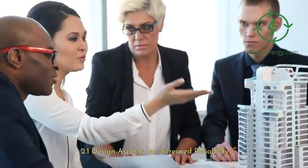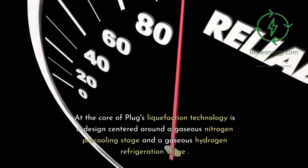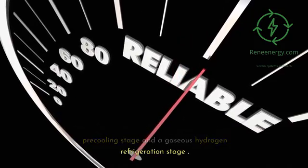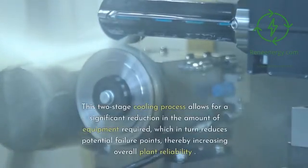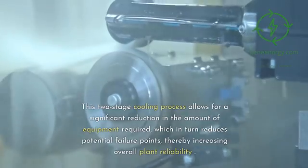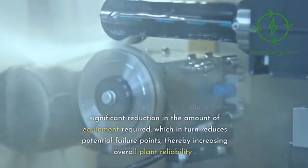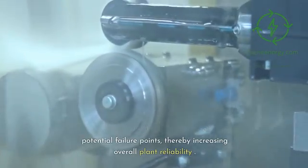At the core of Plug's liquefaction technology is a design centered around a gaseous nitrogen pre-cooling stage and a gaseous hydrogen refrigeration stage. This two-stage cooling process allows for a significant reduction in the amount of equipment required, which in turn reduces potential failure points, thereby increasing overall plant reliability.